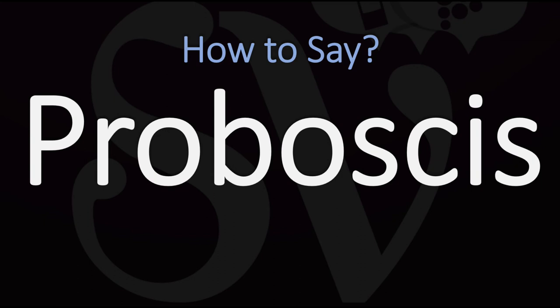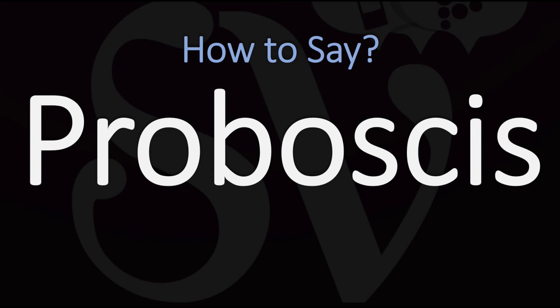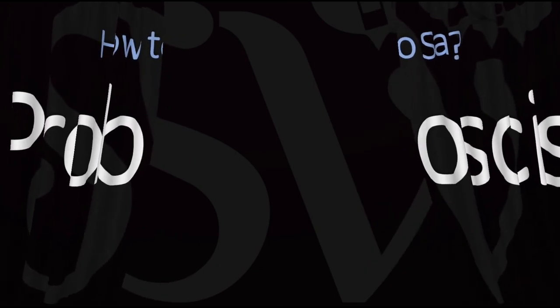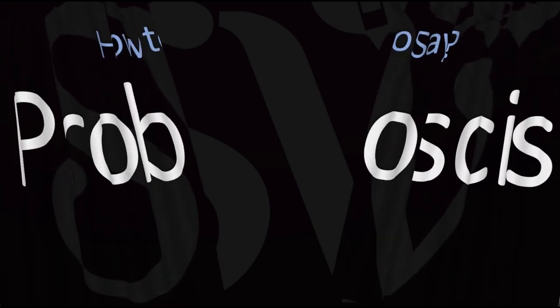'Proboscis' or 'proboscis.' Here are more videos on how to pronounce more words in English whose pronunciations aren't exactly always obvious, including many hard to say, hard to pronounce animal names. I'll see you there to learn more.